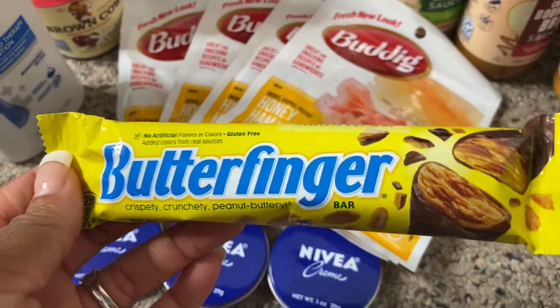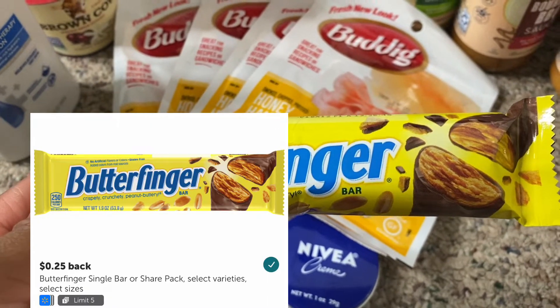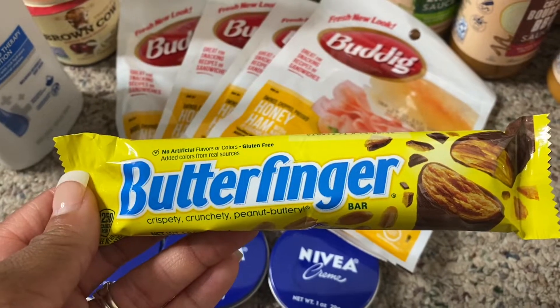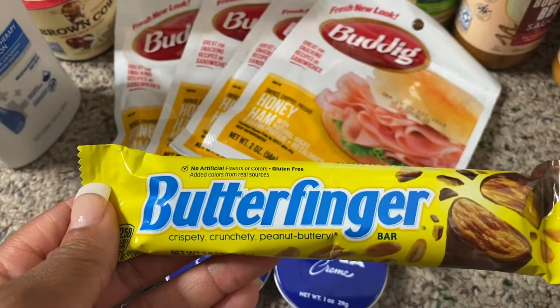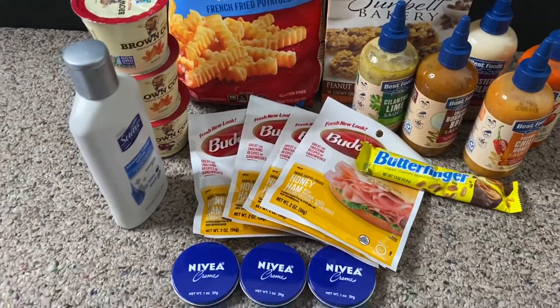My last item is this Butterfinger bar, priced at 88 cents at my store. Ibotta has a 25-cent rebate, so you pay 88 cents and get back 25 cents, making this Butterfinger just 63 cents.